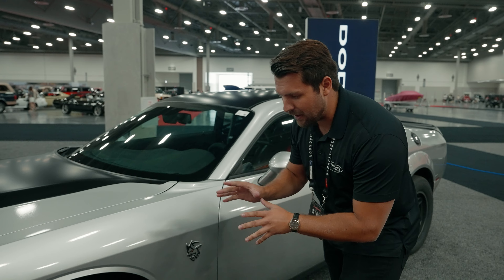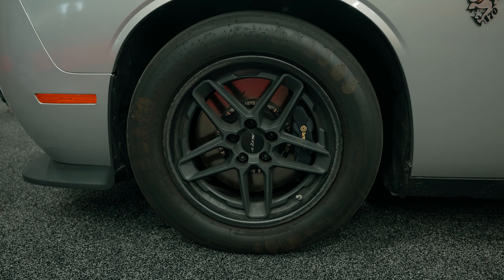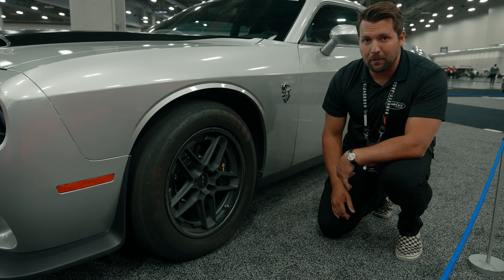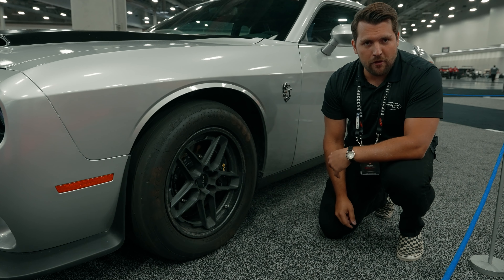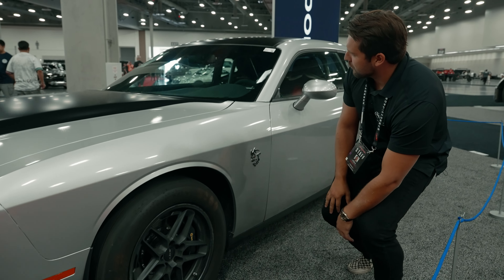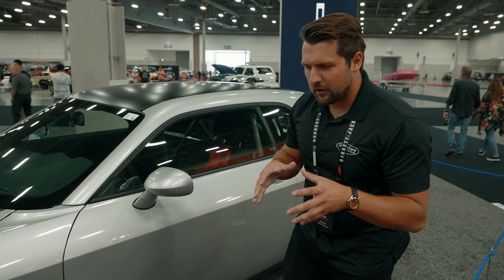One of the other options on this car — standard cars come with aluminum wheels, but this particular car has the carbon fiber wheels. You can see the aluminum inserts with the carbon fiber lip around the outside, and then we have the black Brembo brakes sitting on the inside as well. Because of course after you've done your 8.91-second quarter mile pass, you still need to be able to come to a stop — pretty cool feature.